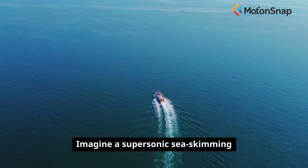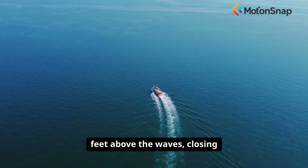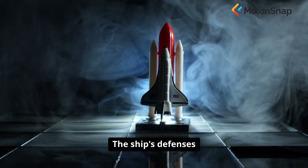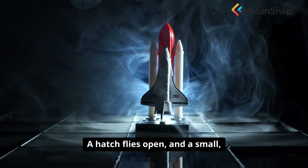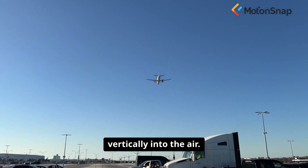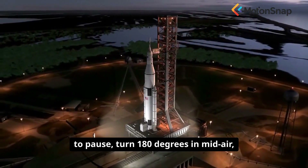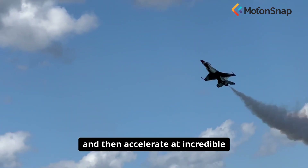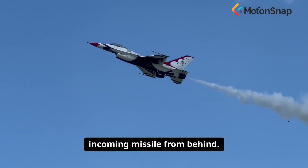Imagine a supersonic sea-skimming missile flying just feet above the waves, closing in on a billion-dollar warship. The ship's defences have seconds to react. A hatch flies open, and a small, compact missile is launched vertically into the air. But instead of flying straight towards the threat, it seems to pause, turn 180 degrees in mid-air, and then accelerate at incredible speed to intercept the incoming missile from behind.